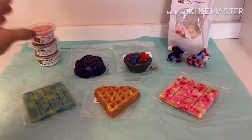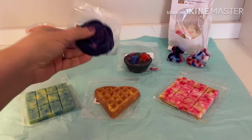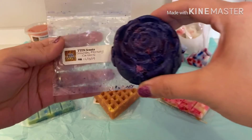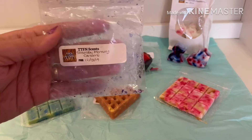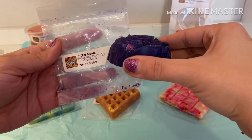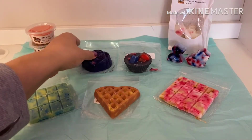Those are the cups I received in the bag. This next one is a beautiful rose shape and it's in Saturday morning cartoons. This smells really good — it smells like blueberry pancakes. Nice and sweet, the blueberries are very fruity. Very very good.